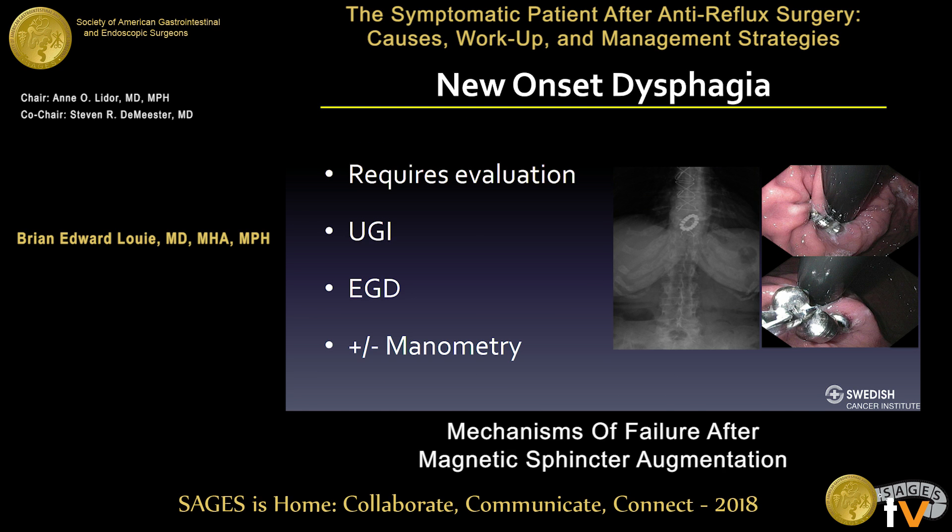New onset dysphagia definitely requires evaluation. If a patient has been fine for 6 to 12 months and then presents with new onset dysphagia, that mandates evaluation. I've moved to simply getting a chest X-ray, which has been helpful to demonstrate the position of the LINX device. I obtain an X-ray after implantation so I know where it is. This is the one erosion we can report from Swedish, which presented with new onset dysphagia.